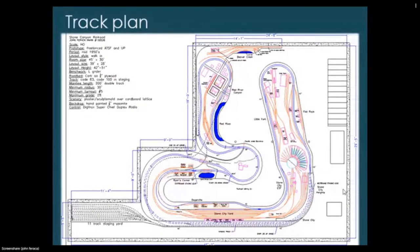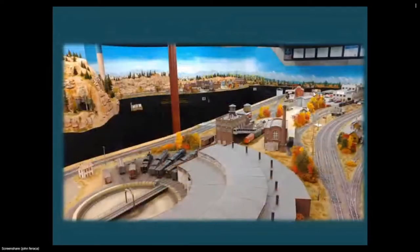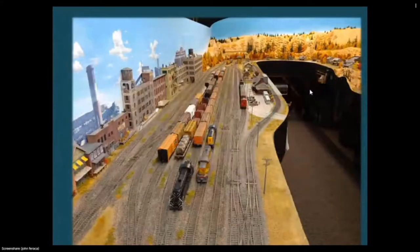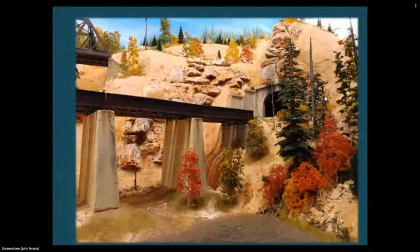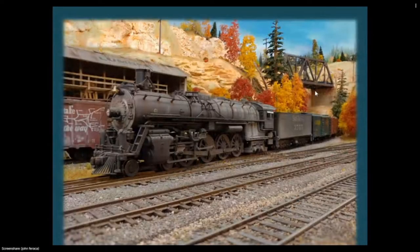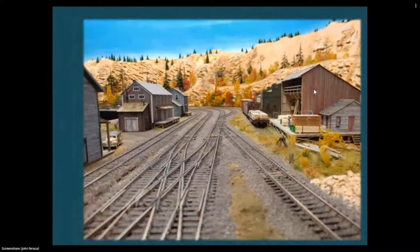Here's the track plan — the layout occupies pretty much my entire basement. It's a walk-in style, single-deck. The branch line addition we're discussing today is the section at the top, approximately 14 feet wide. I'll go through a few photos: this is the Stone City freight yard, an overall view of the freight yard and coal mine, partial view of the engine facility, some steam engines, and the coal mine with a small town called Ryan's Corner.